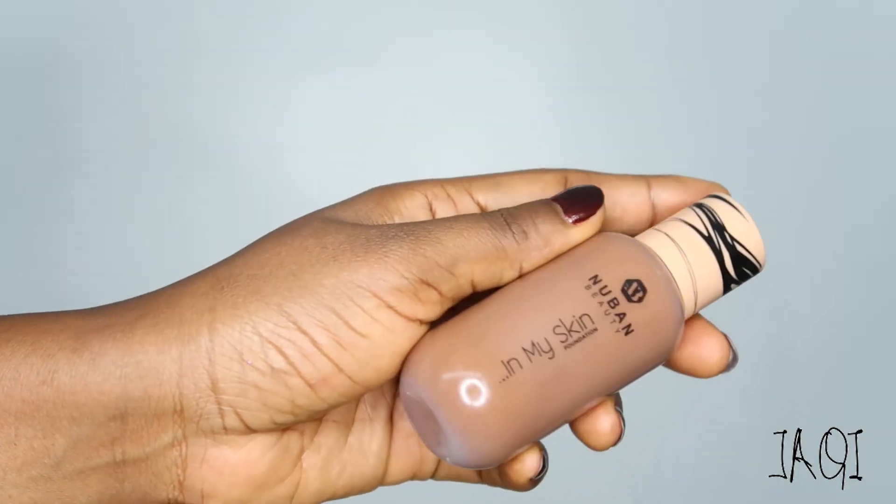It's so long lasting and very comfortable — you don't need to touch it up at all. You'd have to be really really oily for this to not work for you. This foundation is amazing, definitely one of my favorite foundations of all time.